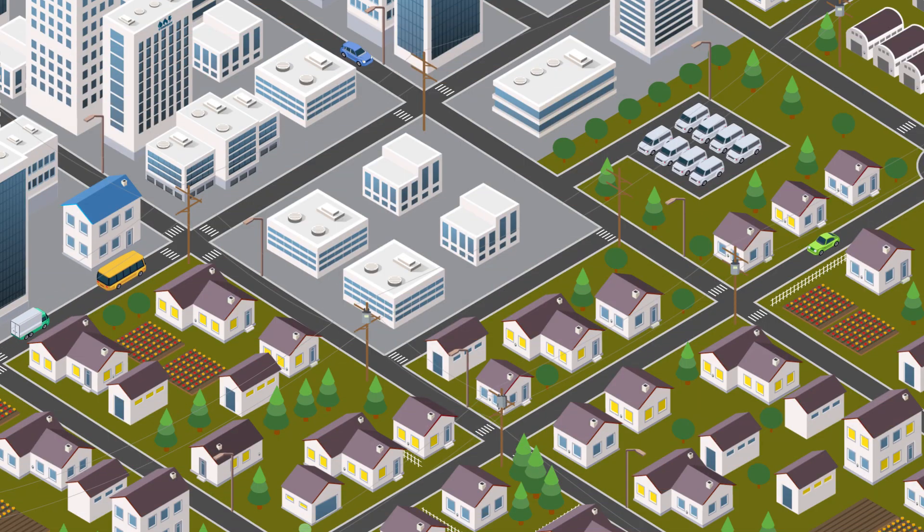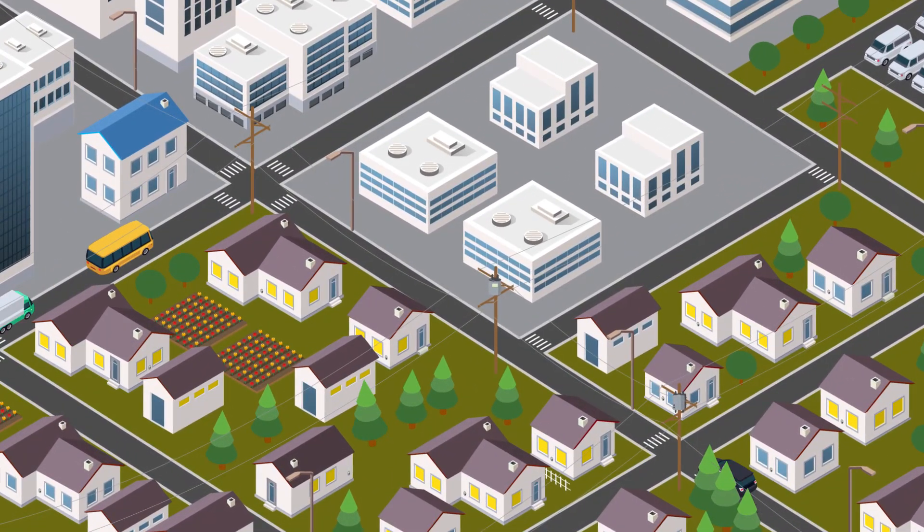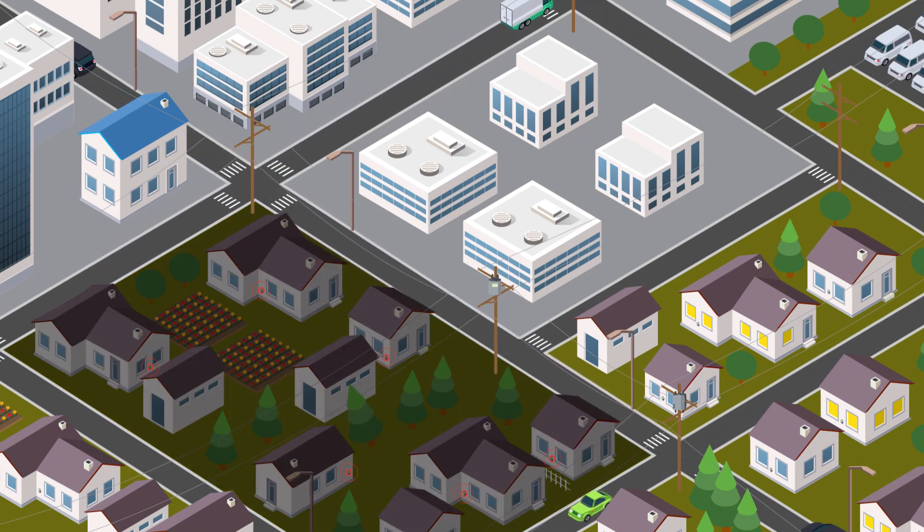To minimize outage duration, prevent future outages, and ultimately improve reliability, today's utilities must have access to accurate, reliable, and timely notifications and analysis of any outages in their distribution network.